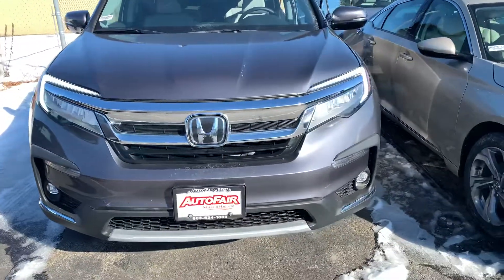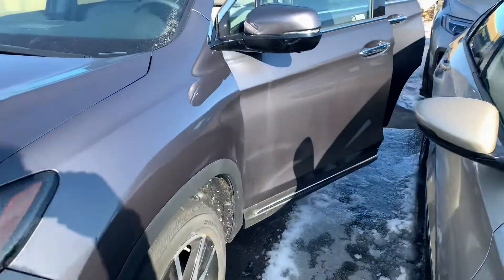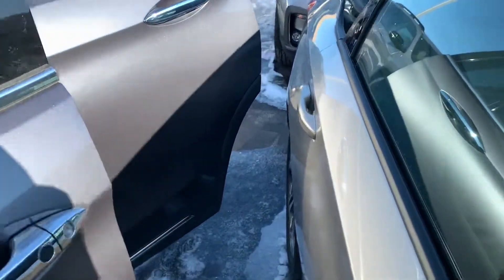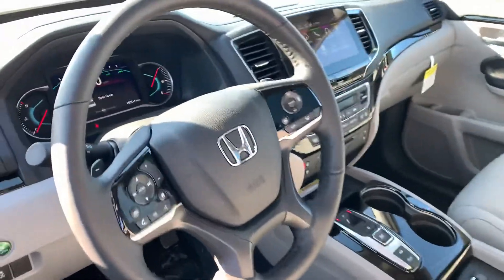It features a bevy of fantastic features. You get remote engine start built in, push button start, smart entry, and a push button shifter. It comes with the upgraded nine-speed transmission with paddle shifters.